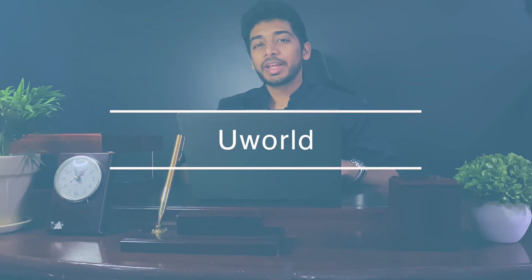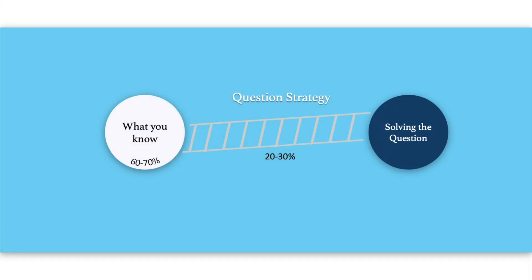Now let's talk about UWorld and something called Question Strategy. In your actual test, no matter how much you study, you're not going to know everything — you're only going to know 60-70% of the answer. So it's up to you to use question strategy to bridge that 20-30% knowledge gap and make educated guesses to get the right answer. You might have friends who don't know the exact concept but still take an educated guess and get the answer right. This is something that takes practice, and the more questions you do, the better you get at making those educated guesses.